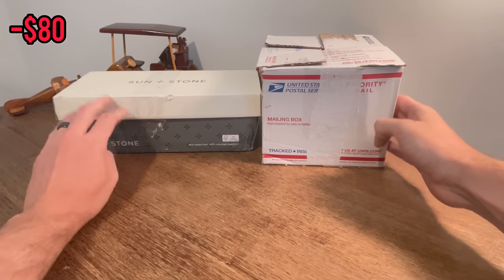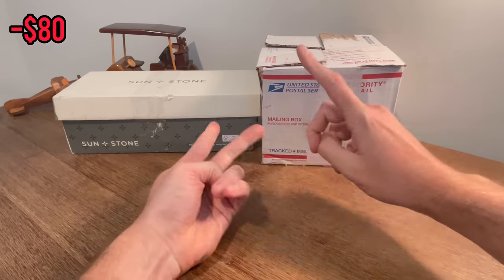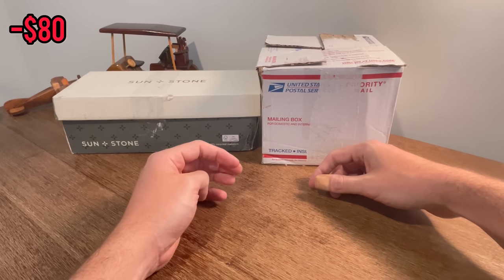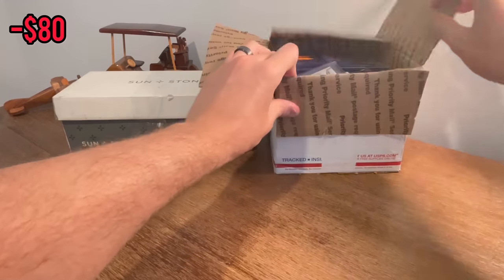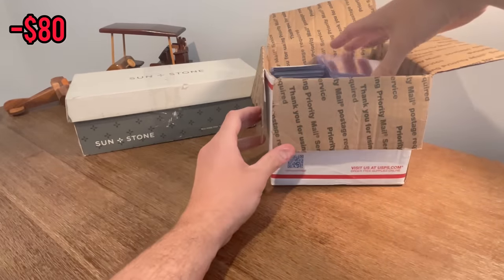These two boxes are why I bought this lot. Hopefully there's some good stuff. There should be a good mix of modern baseball, basketball, and football cards — at least what I saw in the listing. There were some really, really nice cards in it, so let's go ahead and get straight into it. We'll go ahead and unbox this box of cards first.